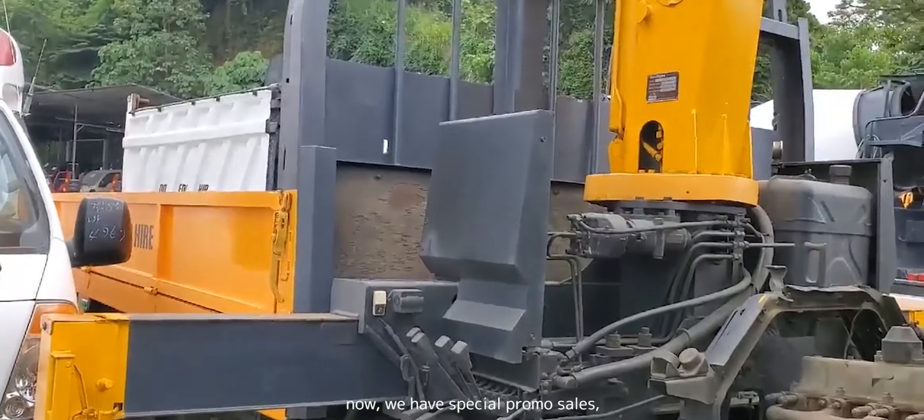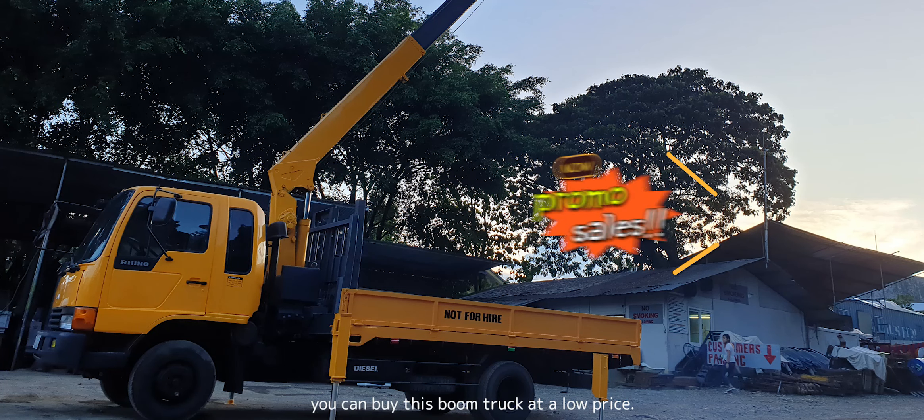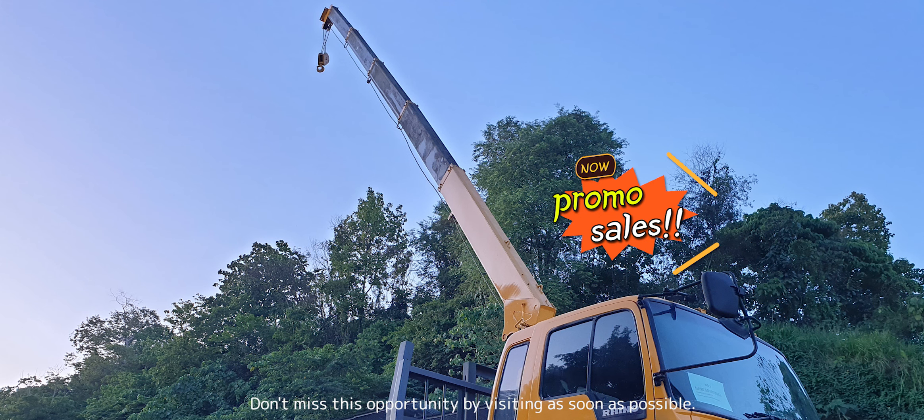Now we have special promo sales. You can buy this boom truck at a low price. Don't miss this opportunity — visit us as soon as possible.